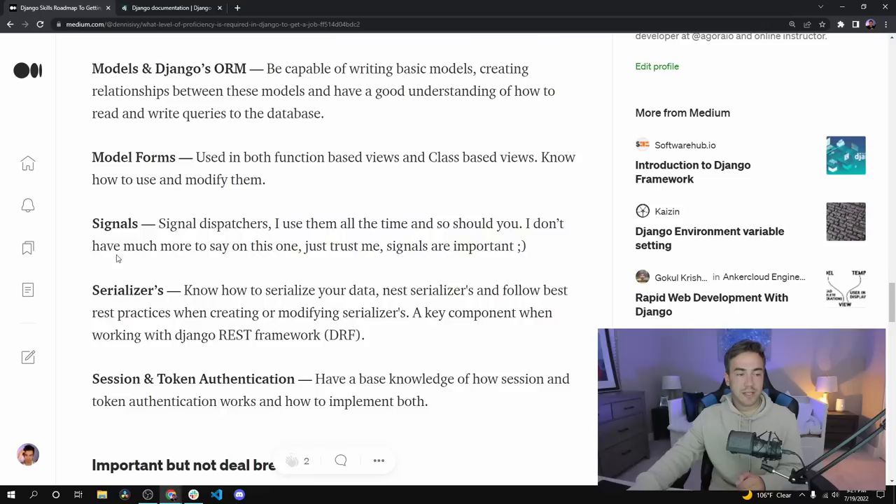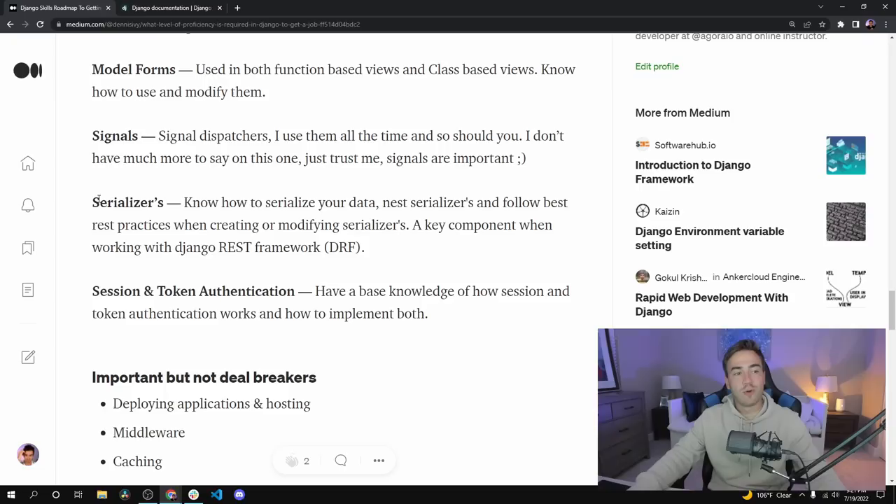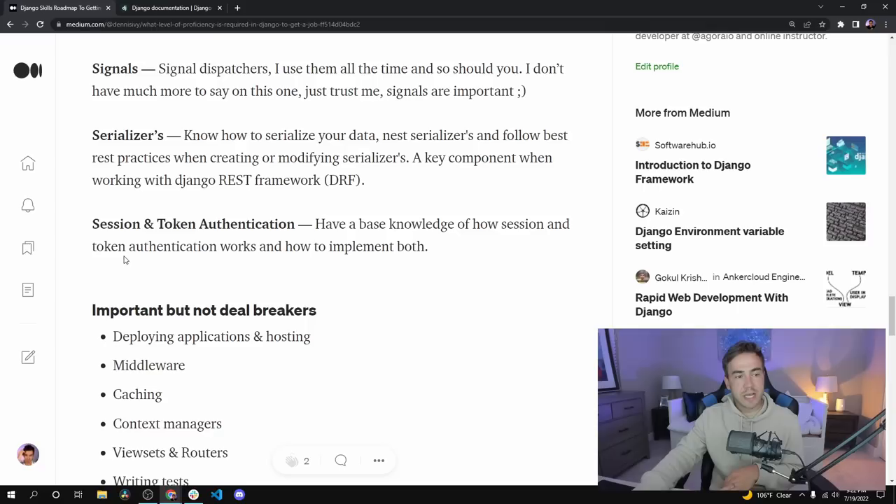Signals — I didn't have much to say other than the fact that they're important. I use them all the time in applications, so make sure you know about them. Next, serializers — this is more Django REST framework territory. If you know Django, I kind of expect you to know the Django REST framework and how to build out an API with it. Know how serializers work, how to nest them, and how to follow REST practices. Also, session and token authentication: if you're not using the Django REST framework, you'll probably use session authentication; if you are, you'll likely use token authentication. Know about both.